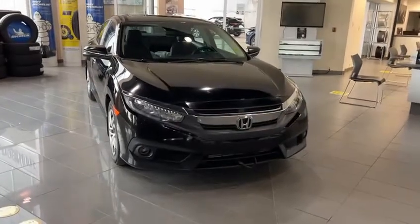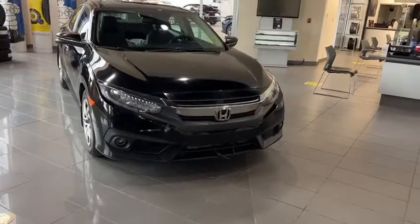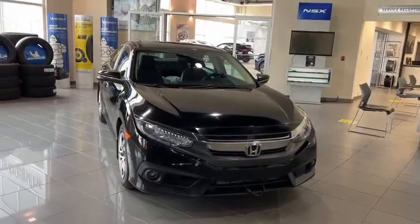Good morning, Amandeep. This is Joseph here with Southview Acura. Here I have the 2018 Honda Civic. This is the touring package, so it's the top package.